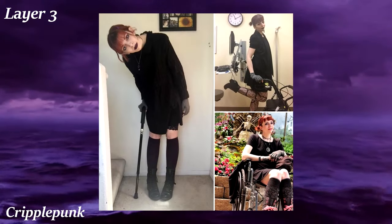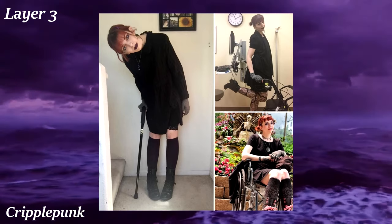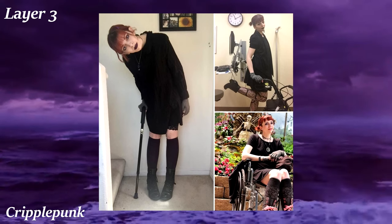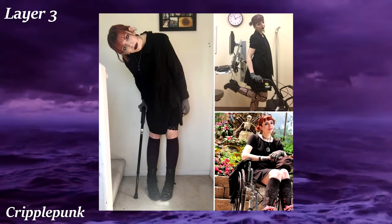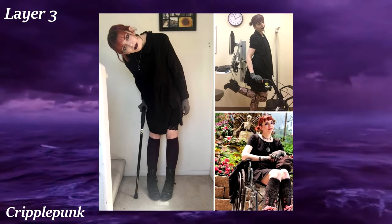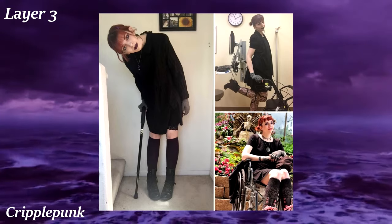Cripple Punk is an aesthetic which celebrates people with disabilities, and as expected is mostly used by those people. It's all about being proud of your disabilities, rejecting the societal notion that it is something to be pitied. The fashion and visual aspects are very similar to punk, with the same colors and motifs like spikes, but many pictures are centered around the person's disability or something associated with it, like wheelchairs.